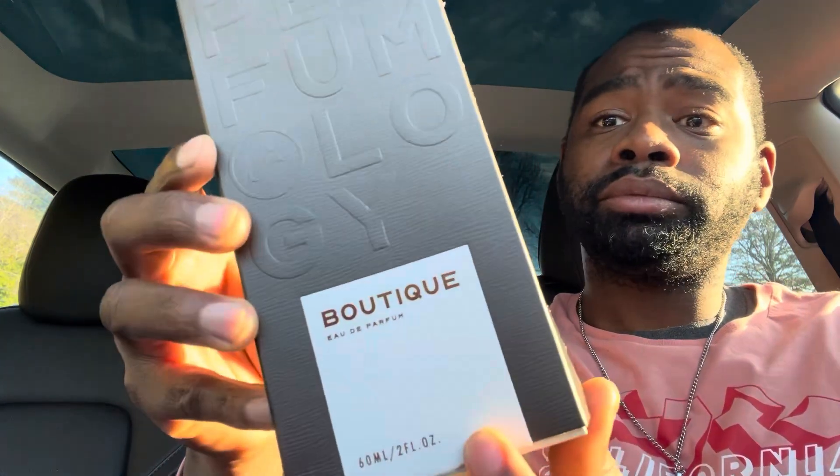I've spent thousands of dollars at Perfumology from the time I started my channel until now, and I always appreciate that Perfumology supports the casual fragrance channel — they don't have to, but I do appreciate it. I'll give you guys my overall honest thoughts on whether I like it or not — you know I keep it real here. This fragrance is called Boutique and it has a beautiful box presentation.